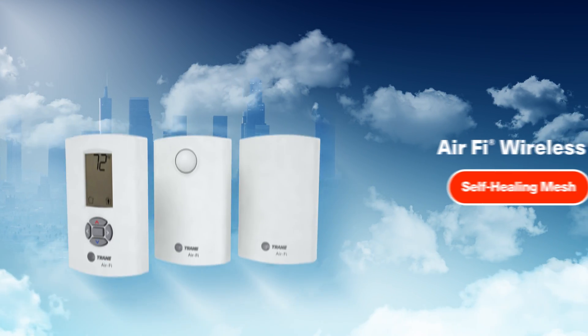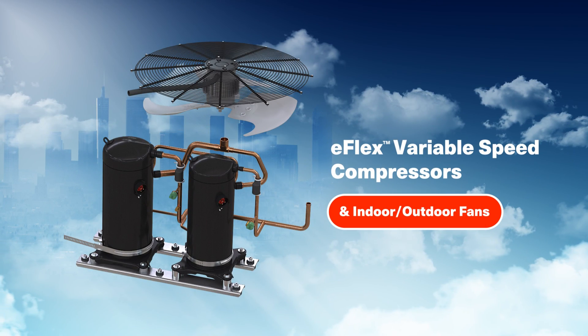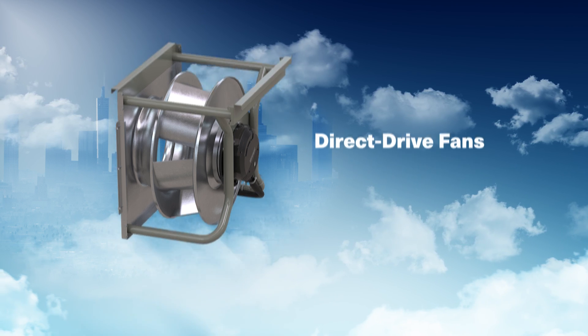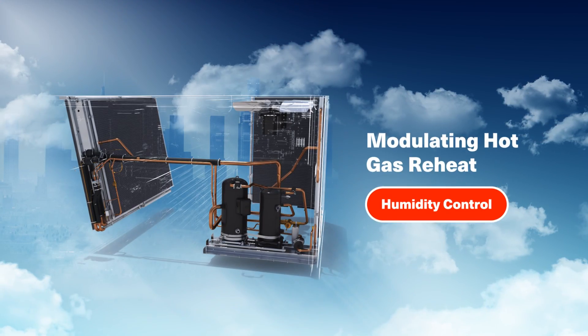Like AirFi wireless self-healing mesh, E-Flex variable speed compressors, direct drive fans, single and multi-zone VAV, and modulating hot gas reheating.